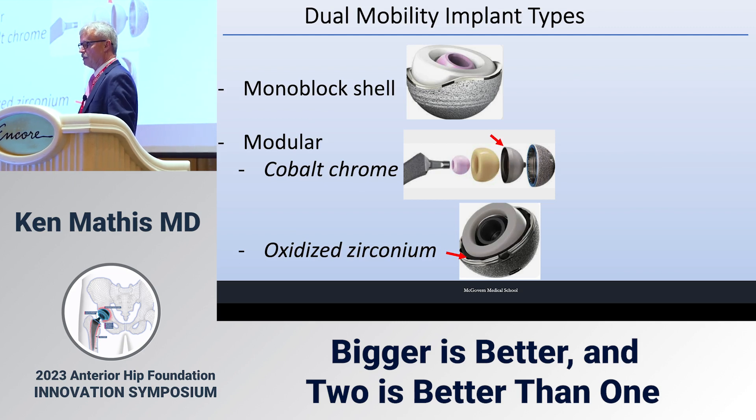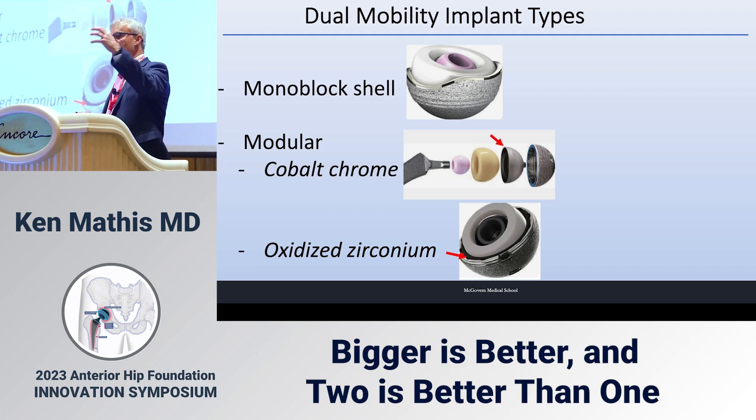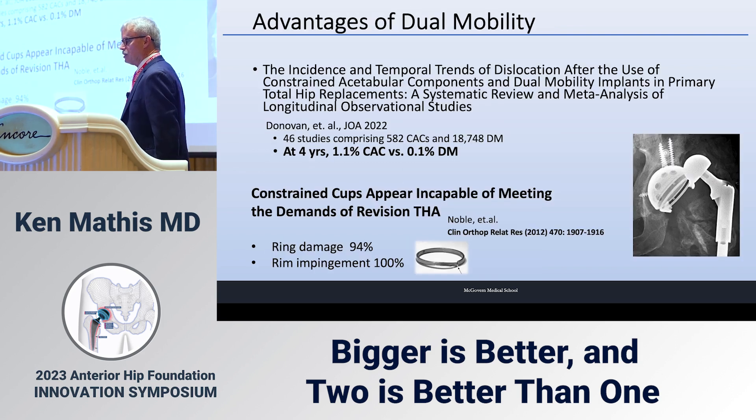Dual mobility implant types include the monoblock shell, which I use in small patients so I can use a 28 head and get the ability to increase and decrease leg length. Modular designs unfortunately include many with cobalt chrome, which I'll touch on. One design uses oxidized zirconium, which eliminates that issue.